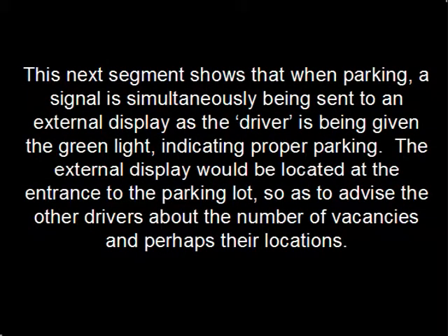This next segment shows that when parking, a signal is simultaneously being sent to an external display as the driver is being given the green light indicating proper parking. The external display would be located at the entrance to the parking lot so as to advise other drivers about the number of vacancies and perhaps their locations.